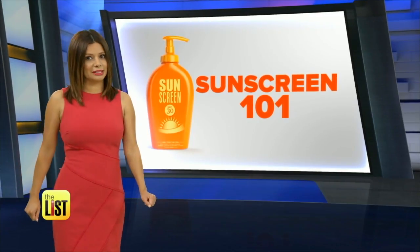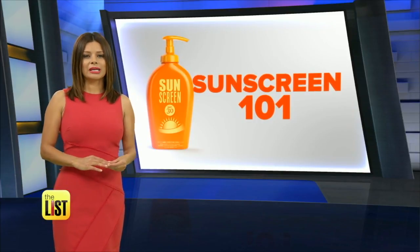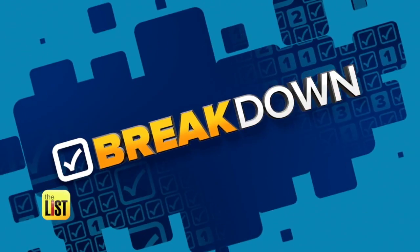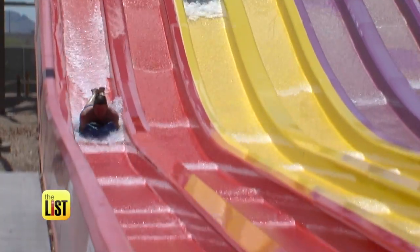The warm weather is coming, believe it or not, and if you plan to celebrate by leaving the house, we're looking at sunscreen 101. The FDA recommends an SPF of 15 or higher to prevent skin cancer.